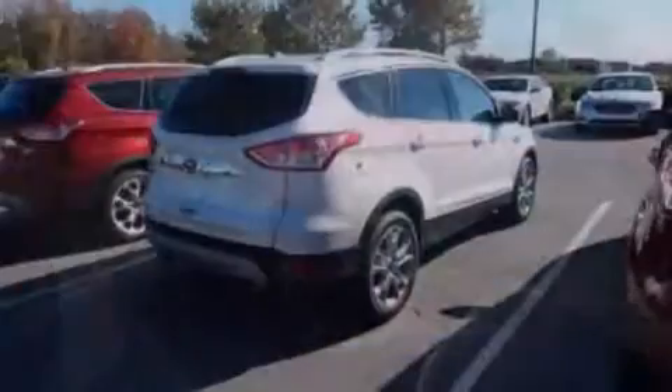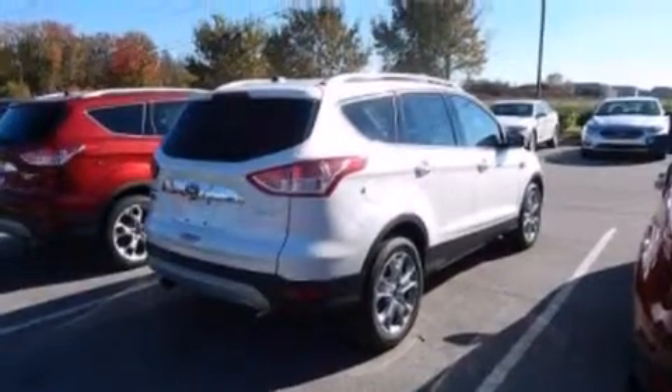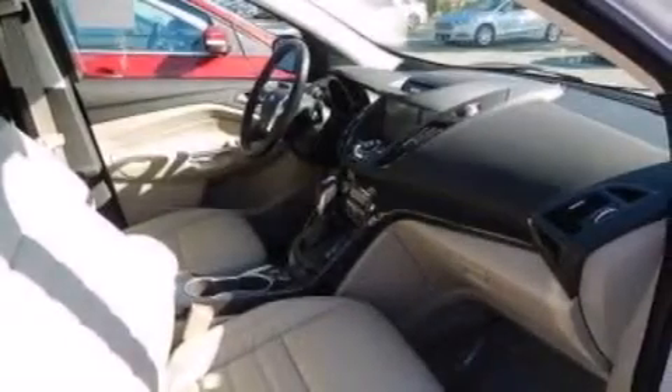Further included features are a pass-through rear seat, dusk-sensing headlights, a power rear liftgate, and leather seats that provide great support and create an overall luxurious feel.